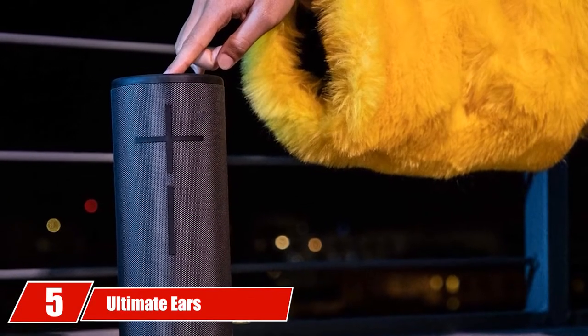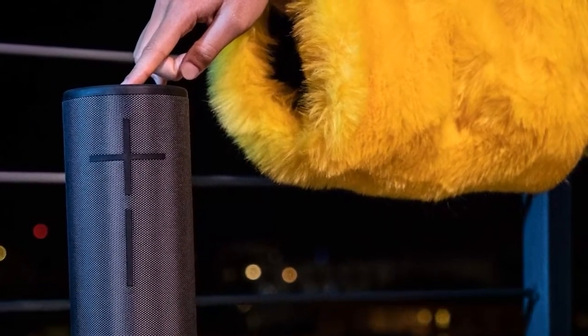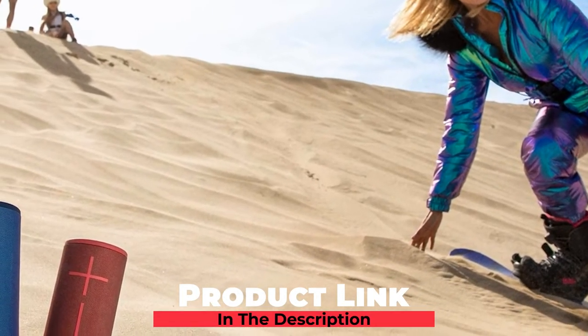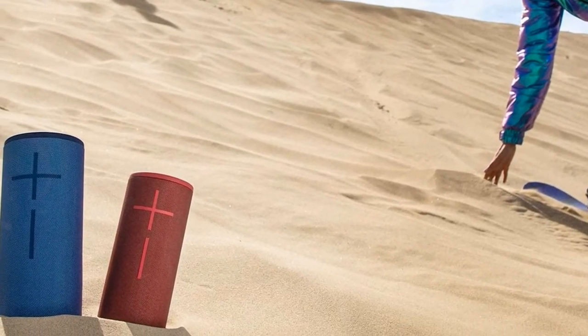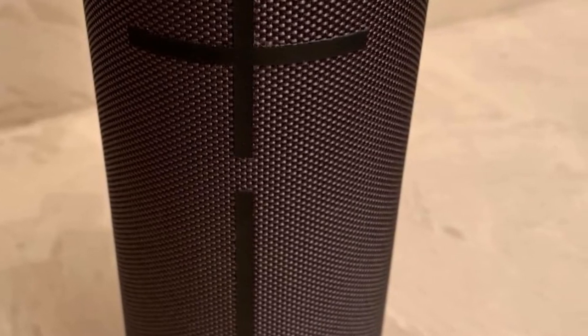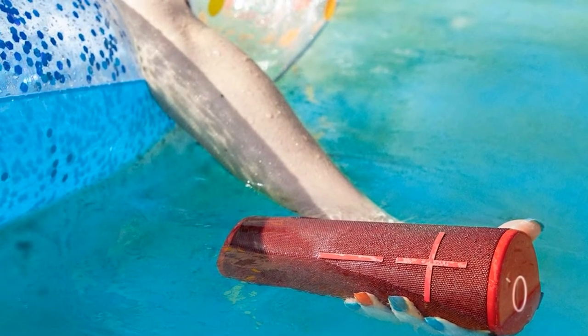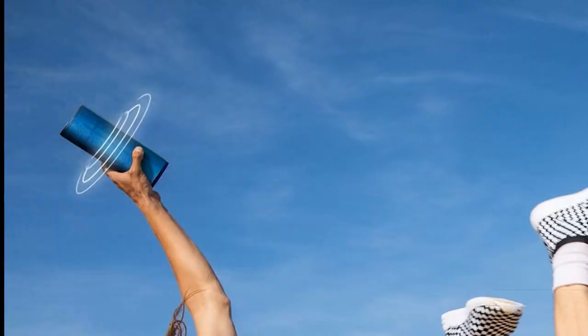The number 5 position is held by the Ultimate Ears Boom 3 — a portable, waterproof Bluetooth speaker made for those who love to get out. The 360-degree surround sound technology offers perfectly balanced listening. The Boom 3 can take a beating — it is dustproof, waterproof, and does not break when dropped. Whether you are taking it on the golf course, to the beach, or on a hike, the Boom 3 is the perfect portable speaker. The latest magic button lets you play your favorite songs, pause when you need a break, and skip when you want something different. Its unique shimmery fabric adds a fresh and exciting look.